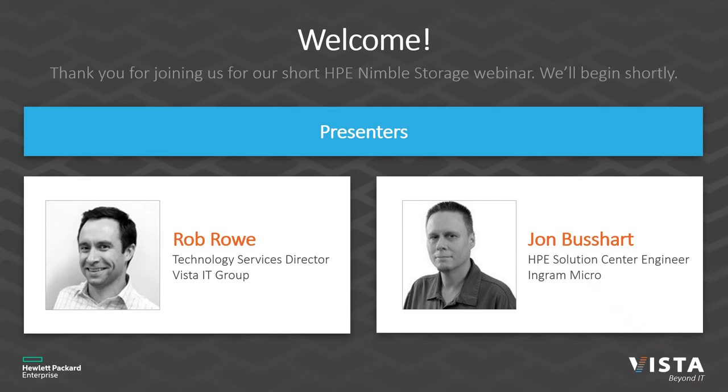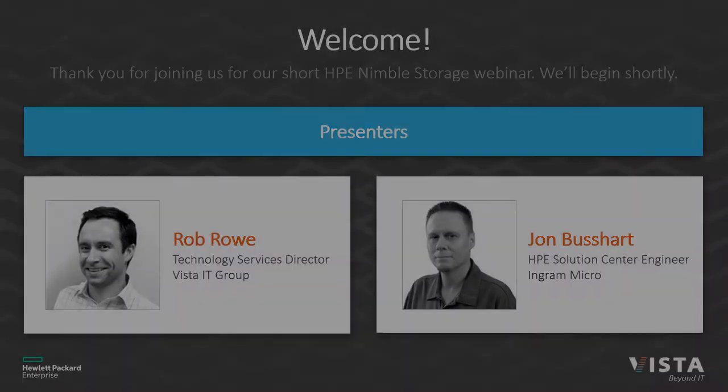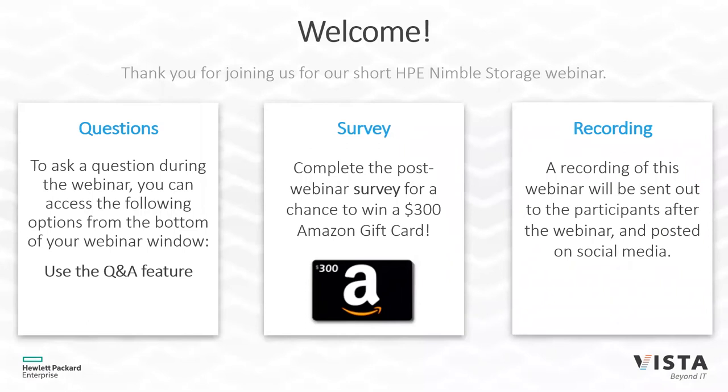Good morning, everyone. We'll go ahead and get the webinar going. I am Rob, Technology Services Director with Vista IT Group, and we also have John Bushart from Ingram Micro, which is one of our strategic distributors, to talk about Nimble today. Before we get into some of the content, a couple of housekeeping items.